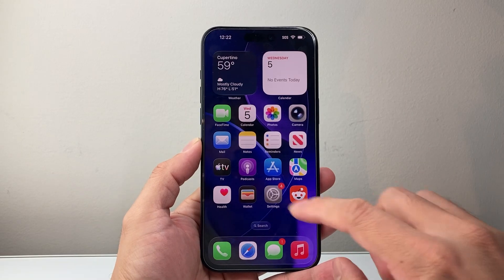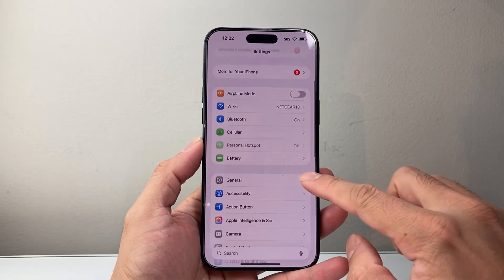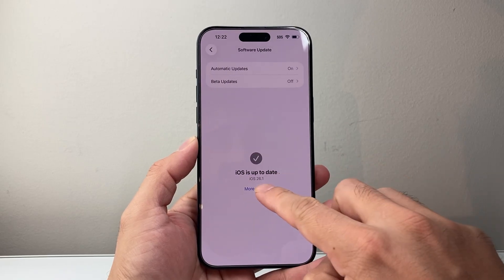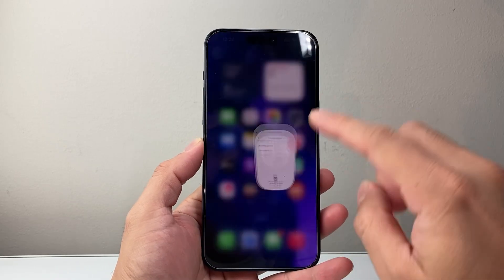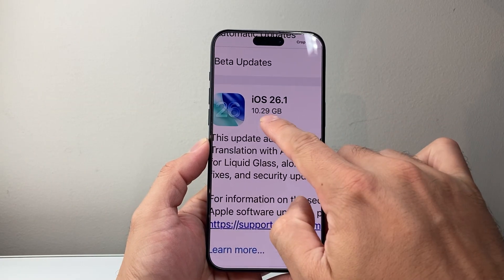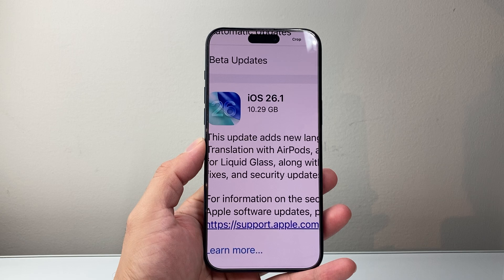So let's dive right into it. First of all, if you haven't done so, the update is now available in your Settings > General. In the Software Update, you'll see iOS 26.1, the official version. Now, this update was surprisingly pretty large — 10.929 gigs.